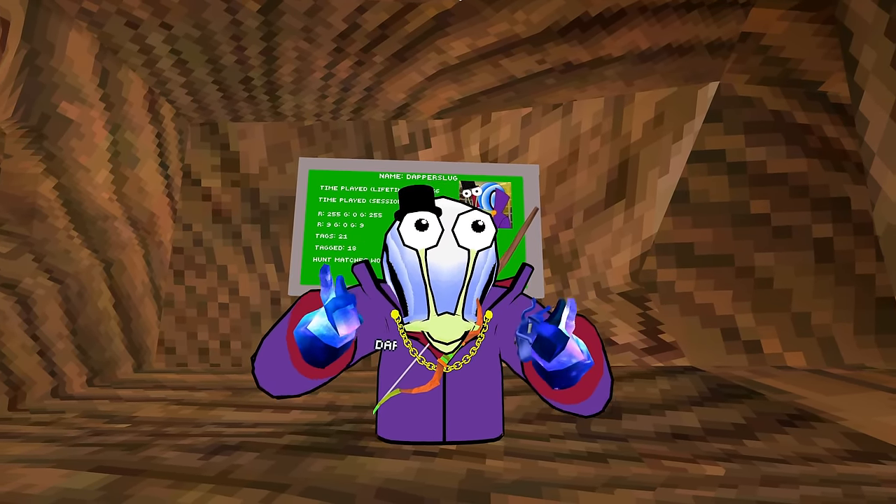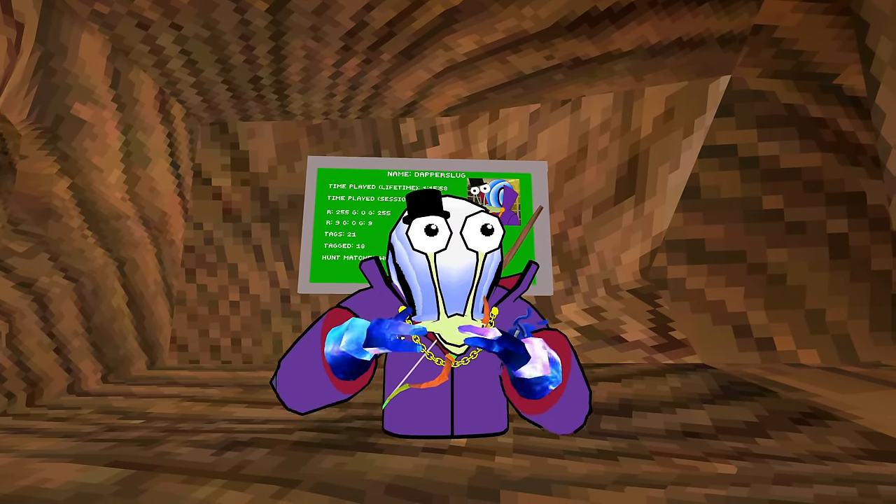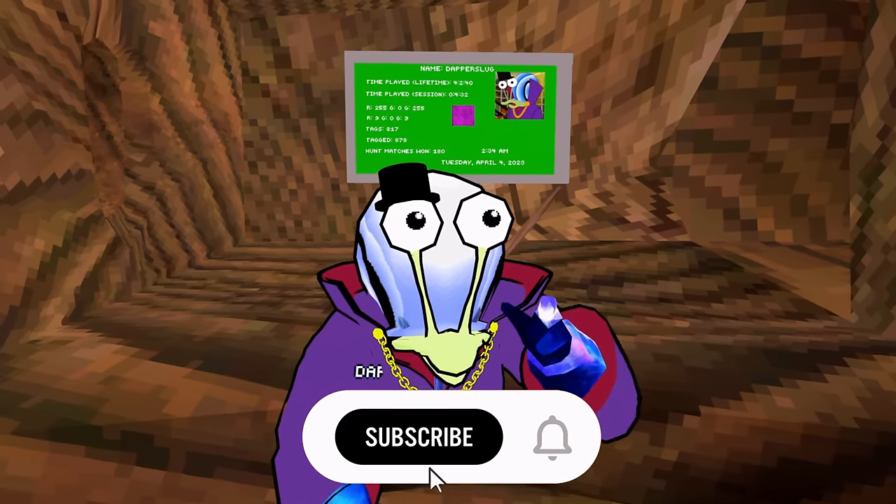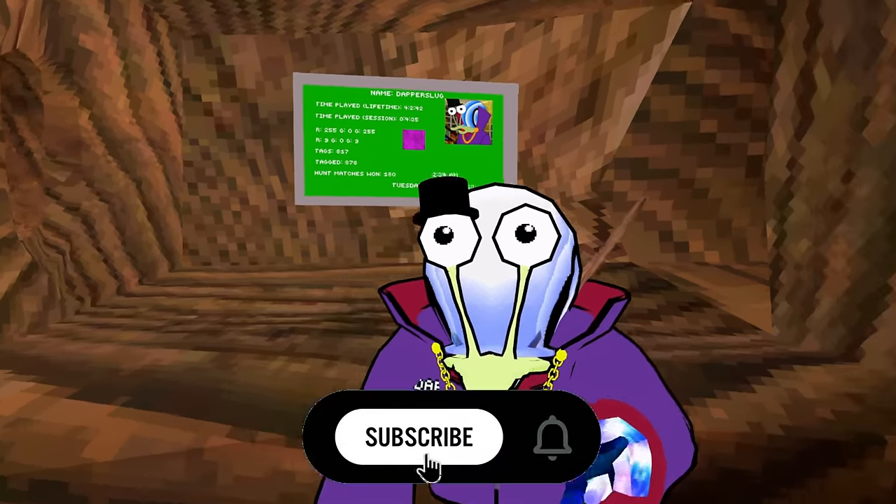Hey guys, Stella Snail here. There was a hidden secret in the latest update of Gorilla Tag and I didn't notice — most people didn't — and only one person commented to me that it existed. And as always, if you enjoy this video, make sure you leave a like and hit that black subscribe button. What if you're on dark mode?